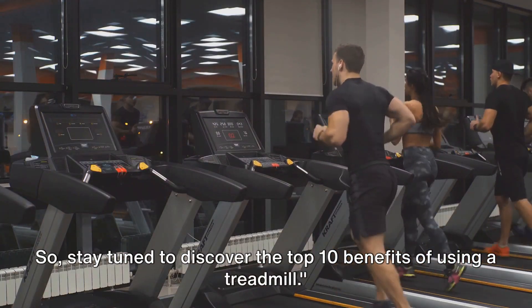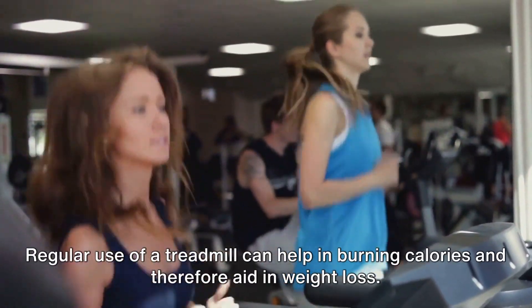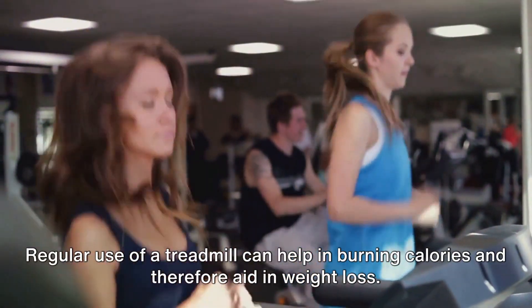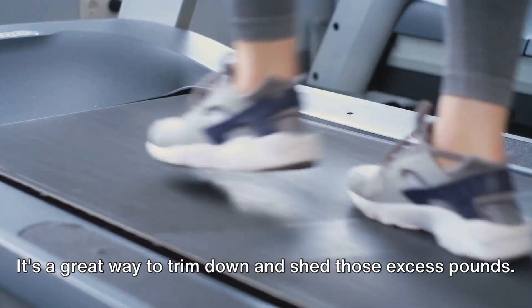Stay tuned to discover the top 10 benefits of using a treadmill. Benefit number 1: Weight Loss. Regular use of a treadmill can help in burning calories and therefore aid in weight loss. It's a great way to trim down and shed those excess pounds.